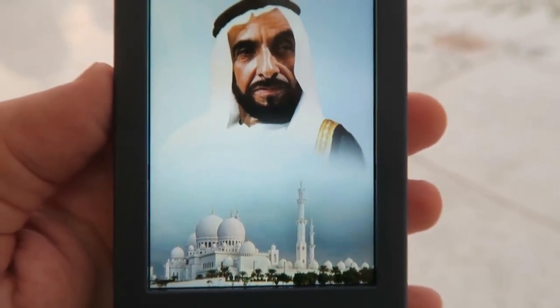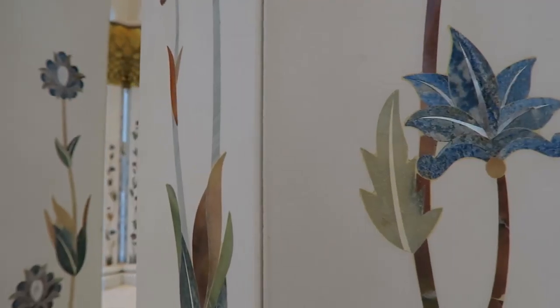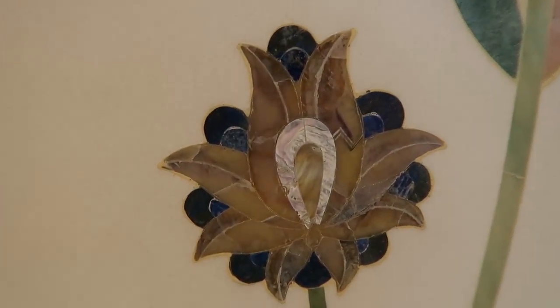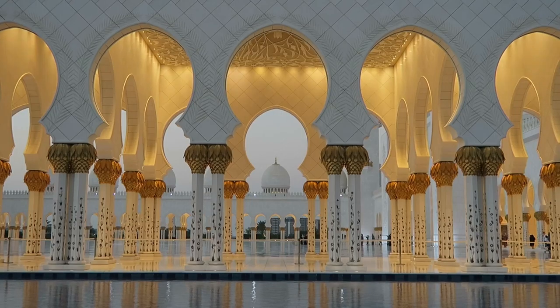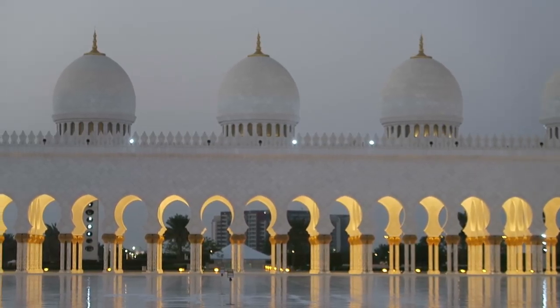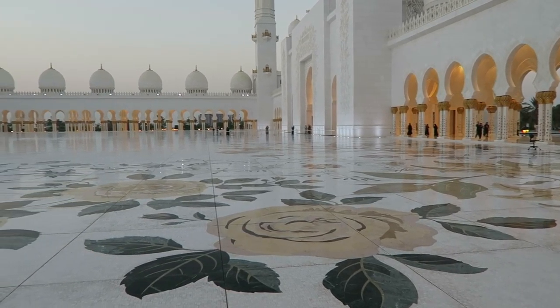There are over a thousand columns surrounding the courtyard here, and each one of these is marble inlaid with semi-precious stones. That's mother of pearl in the center. So these are marble inlaid with marble.